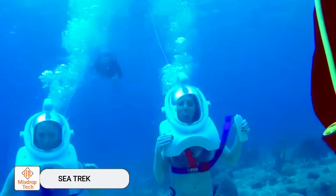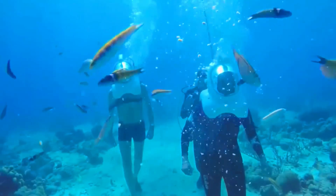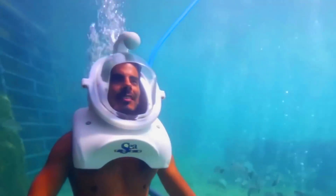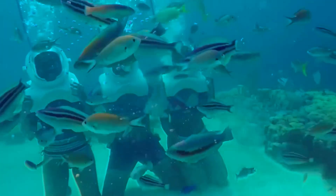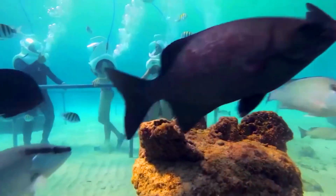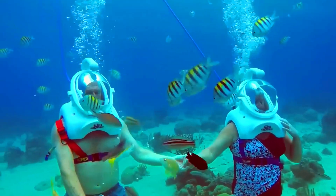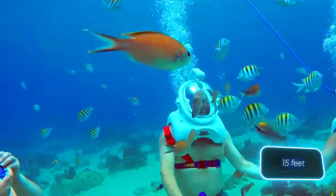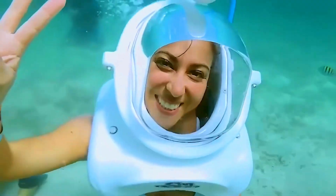Sci-Trek is the world's largest helmet diving program operating on five continents. It's fun for everyone from 8 to 96 years old. Even if you can't swim, you can walk on the ocean floor. The program allows you to wear glasses or contact lenses inside the helmet, and people with disabilities can use special chairs. The length and depth of the underwater adventure depend on the location and equipment.